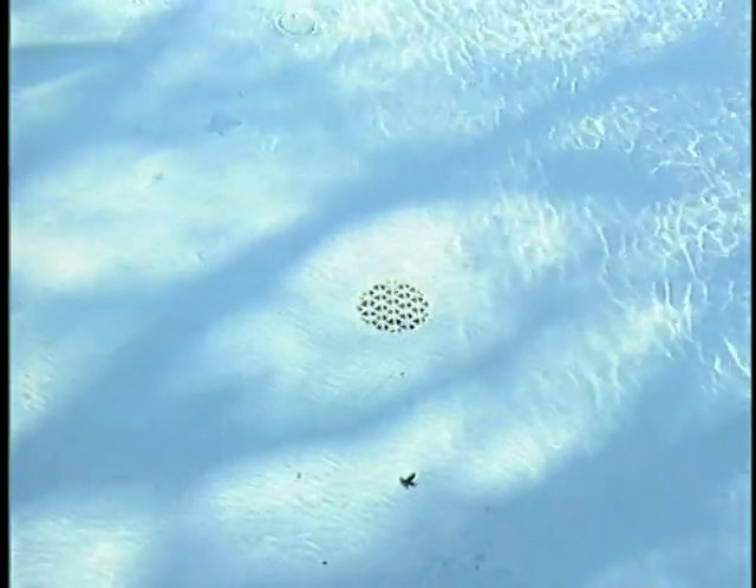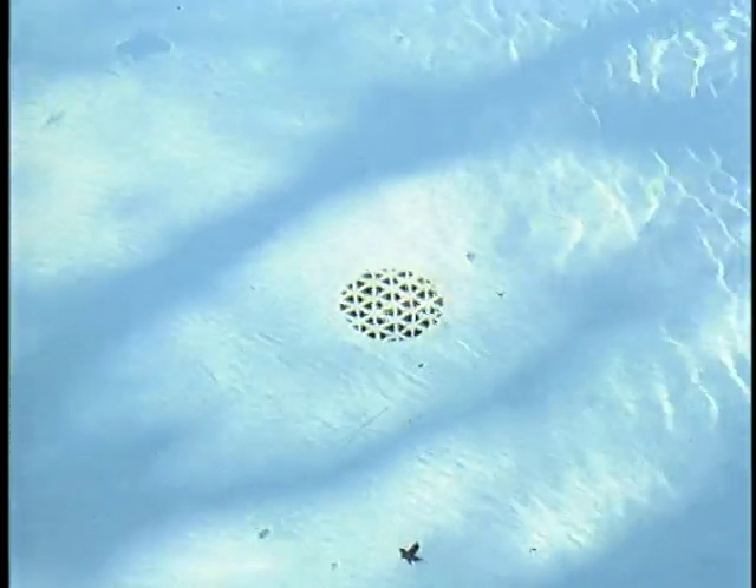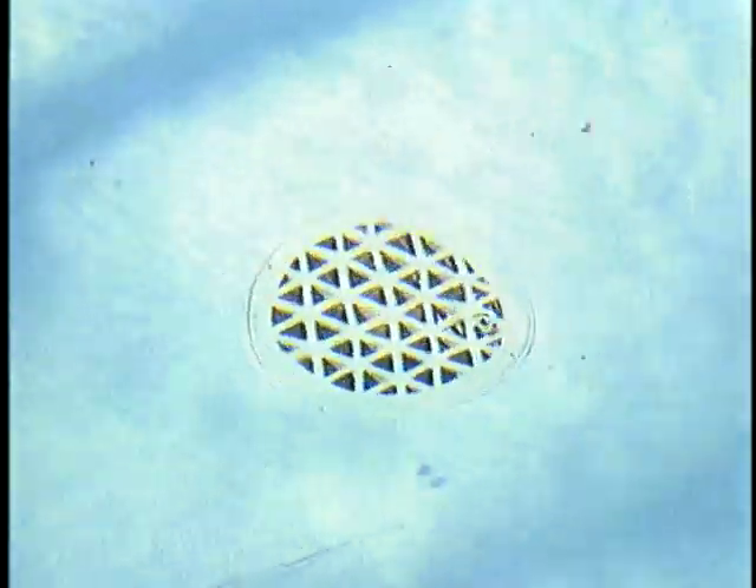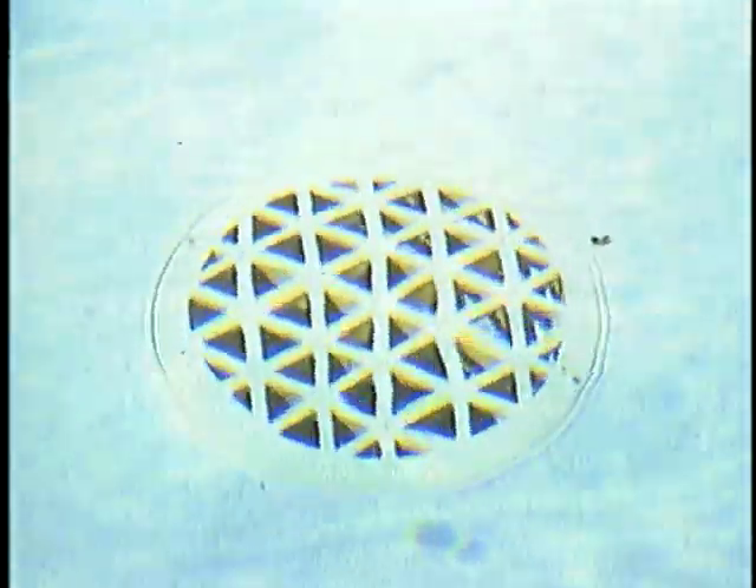Innocent looking, isn't it? Yet every year in the U.S., this seemingly harmless feature is the cause of many deaths and numerous serious injuries due to entrapment or evisceration, especially in cases where the grate has come loose and is missing.